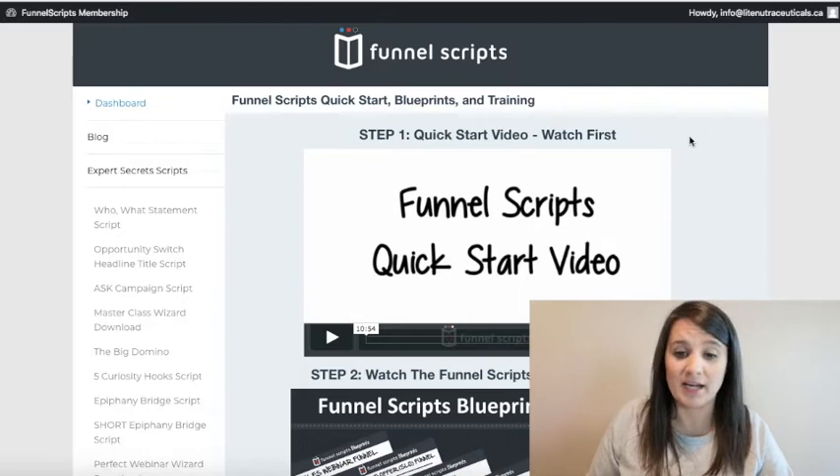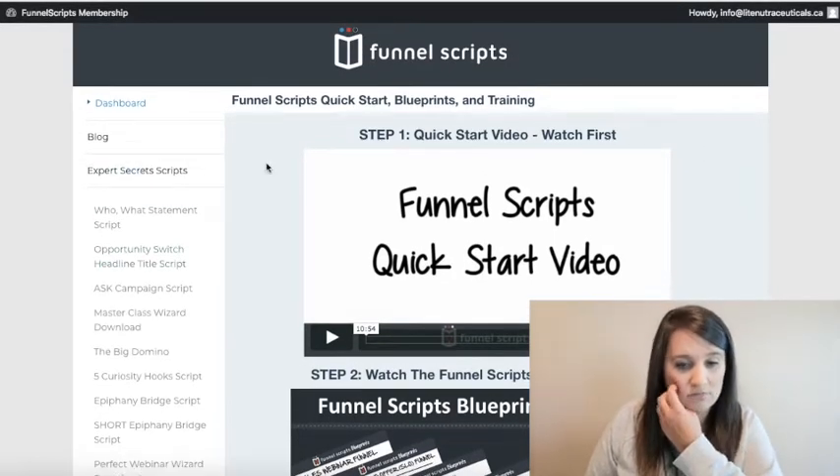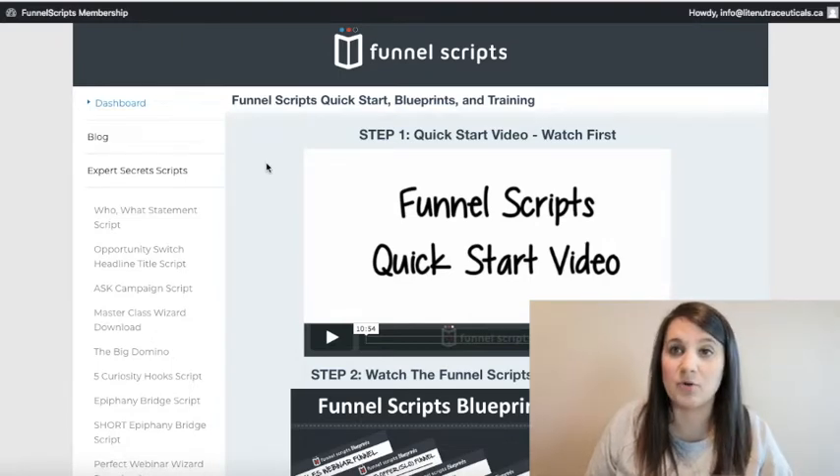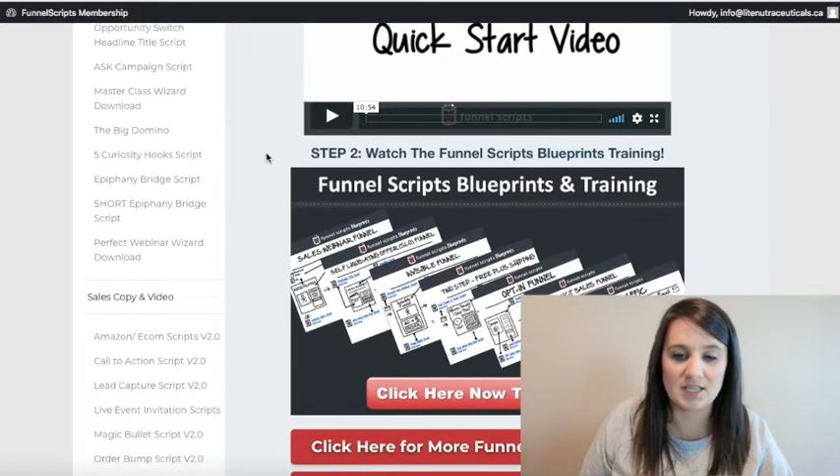So if you've never heard of it, Funnel Scripts is a copywriting generator for your sales copy. A lot of people will grab this and generate sales scripts for their websites or online sales copy. When you come into the dashboard you'll see they've got a ton of stuff.